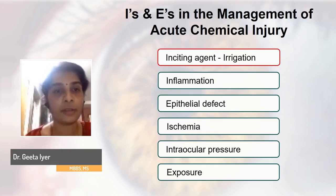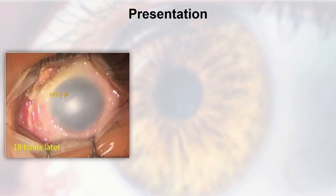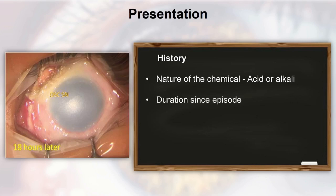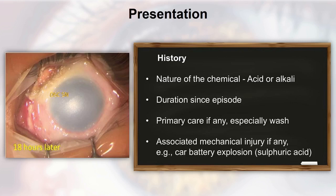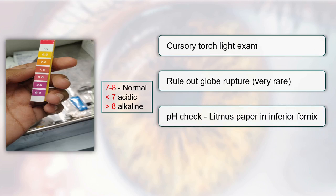The first I in the management: when the patient presents in the emergency with an acute chemical injury, take a short quick history. Ascertain the nature of the chemical — whether it was an acid or an alkali — the duration since the episode, whether primary care or wash was given, and any associated mechanical injury such as a car battery explosion. Do a cursory torchlight examination to rule out globe rupture, which is usually very rare in chemical injuries. Do a pH check with a litmus strip in the inferior fornix to ascertain whether you're dealing with an acidic or alkaline ocular surface.